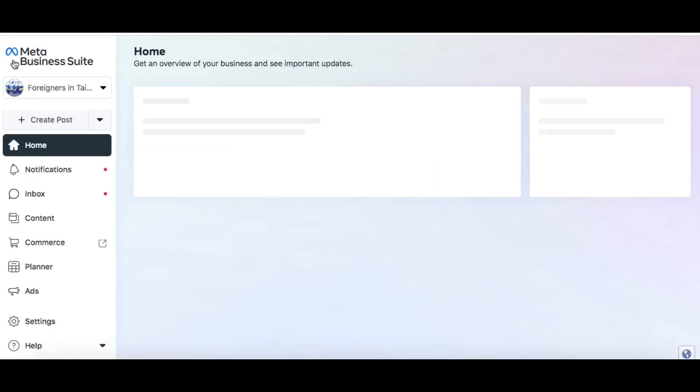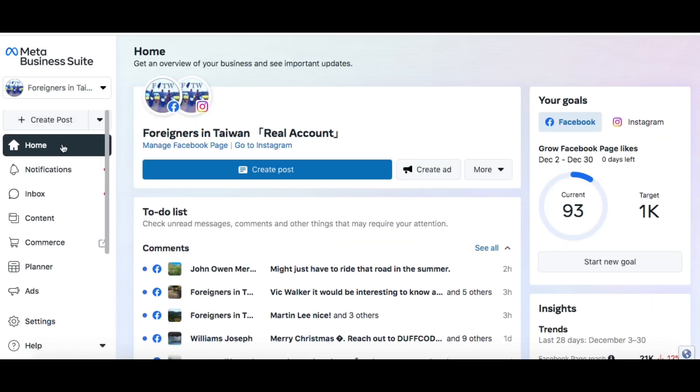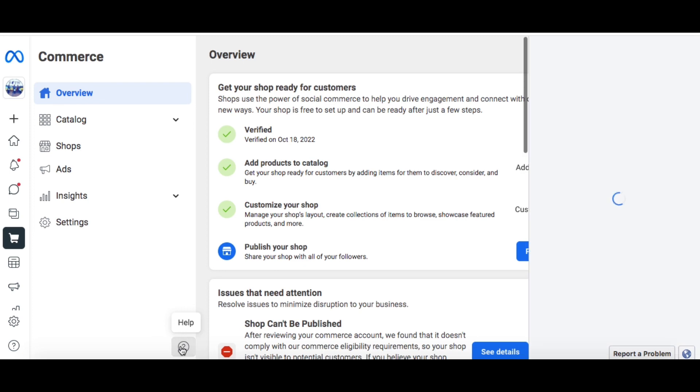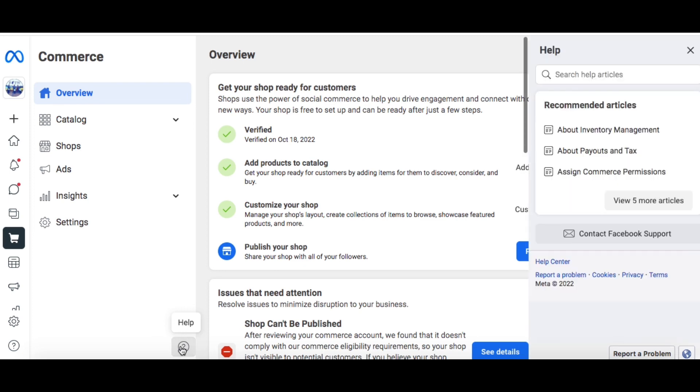Hi everyone, today I'm going to show you how to contact live chat. First, go into your Meta Business Suite and then click on the Commerce tab. Once you're in the Commerce Manager, click on the help button on the bottom left and you will see a window pop up on the right.